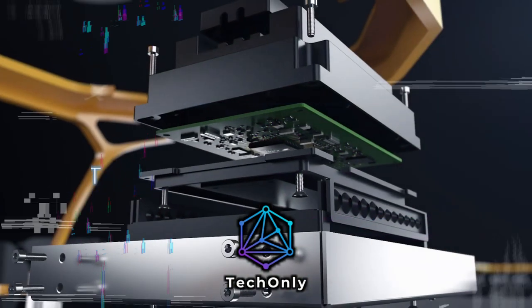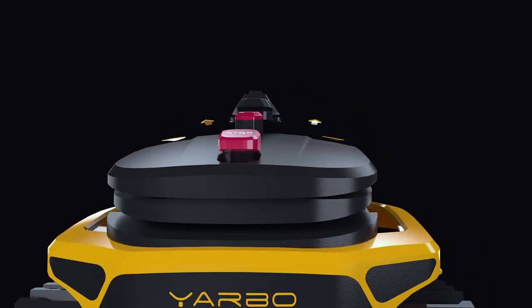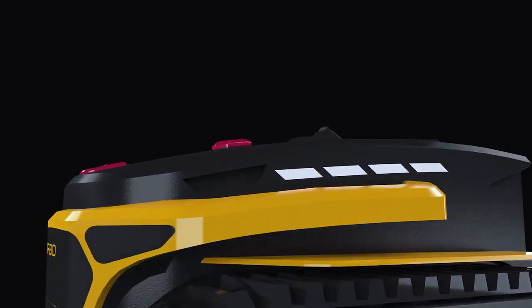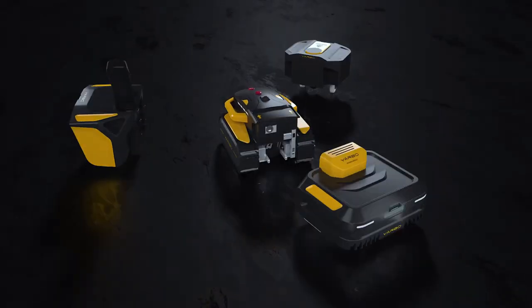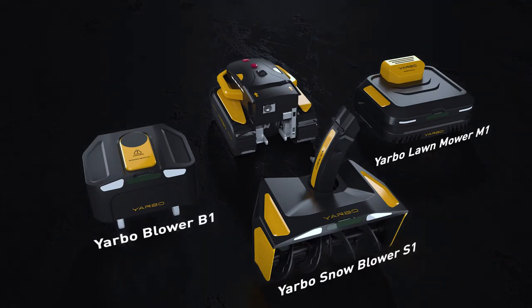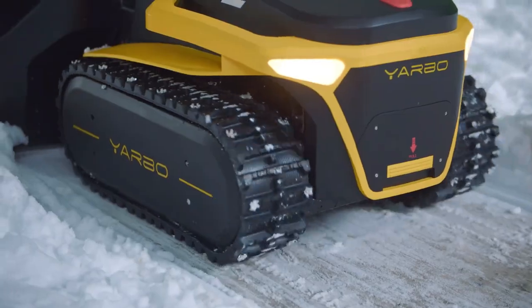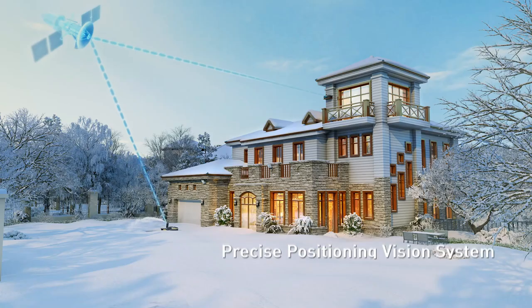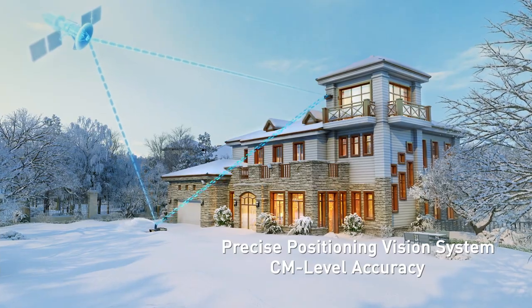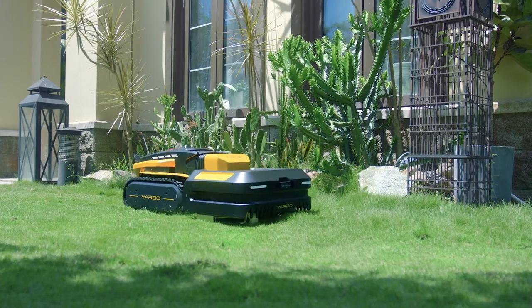All of these products have been fantastic so far, but this one is something special. I love all machines, devices, and toys driven by batteries and electricity — that's why this is my favorite Kickstarter product I've seen this year. This is YARBO, the ultimate all-in-one robot to maintain your yard. The simplest way to explain it is to imagine putting the lawn mower, the leaf blower, and the snow blower all into one product — because that is exactly what YARBO does.